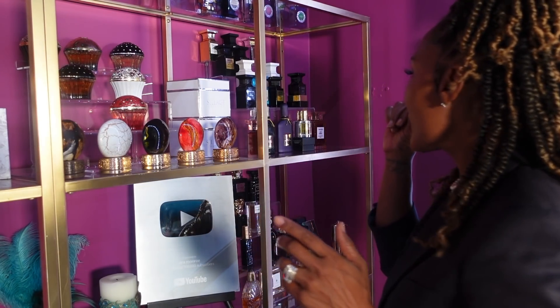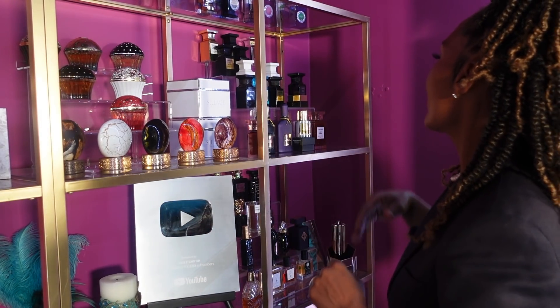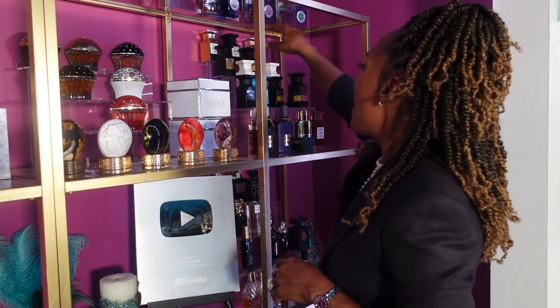I find it to be feminine, but that's just my opinion. However, I absolutely freaking adore it.